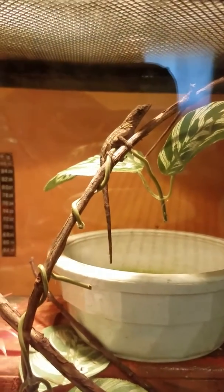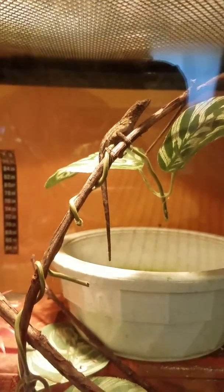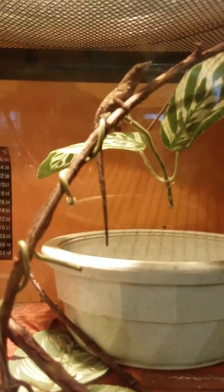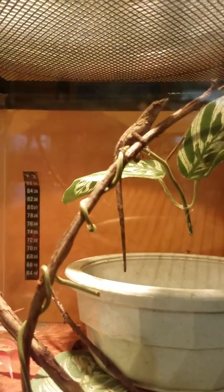They are native to the Caribbean, but now mainly live in Florida and Georgia. They are arboreal, which means they will be mostly on sticks, like mine is right now.